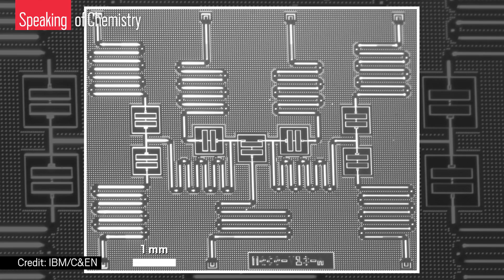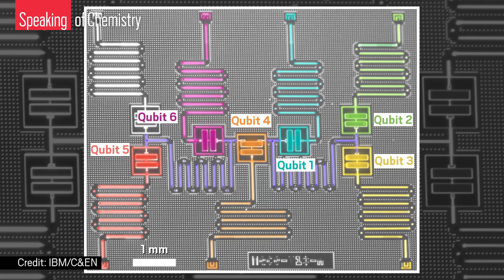IBM's computer used six superconducting quantum bits to represent the electrons in beryllium hydride, with its whopping three atoms. If that doesn't sound like a lot of qubits, it isn't. The impressive part of this is the shift in how computation itself works.